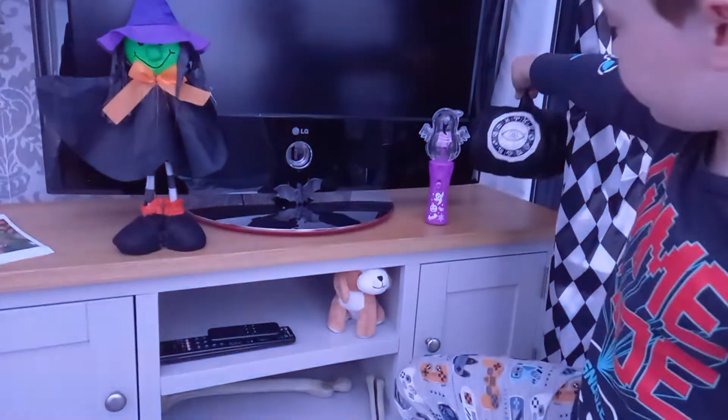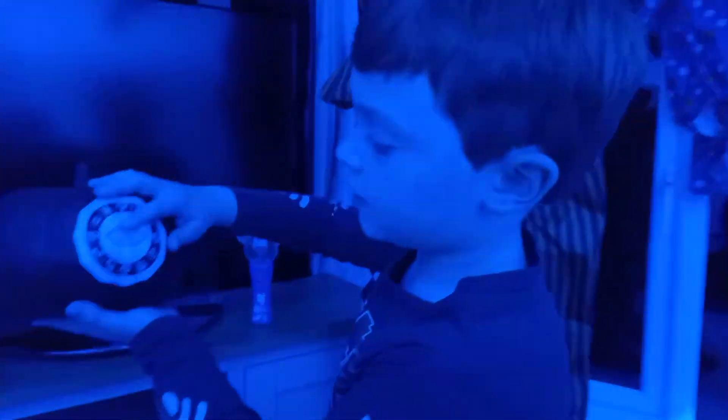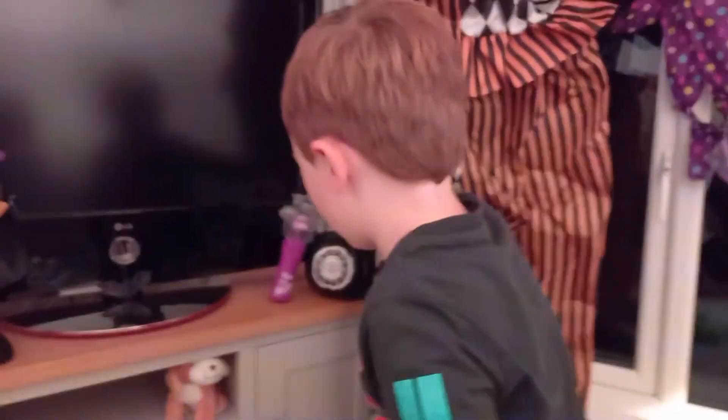We've got some severed hands, severed hooks. We've got some bones at the bottom here. We've got a witch, a bat. We've got a fortune — what are these called? Oh, with a kind of a Ouija board on here. A Ouija board pumpkin.